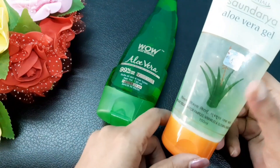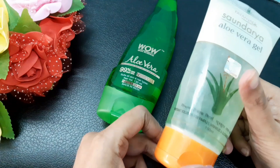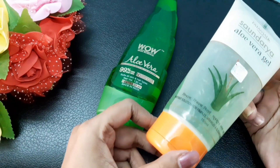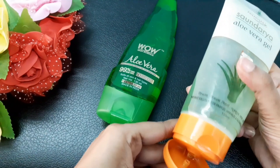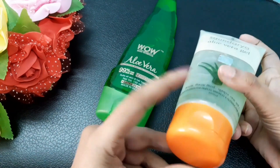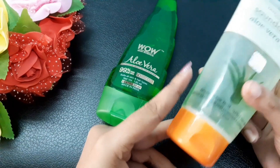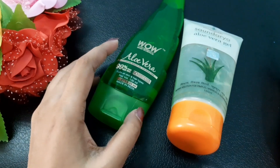Coming to the Patanjali aloe vera gel, it also has a plastic tube, but it's a normal plain plastic tube packaging. It looks ordinary and you take out the product by opening the tube.